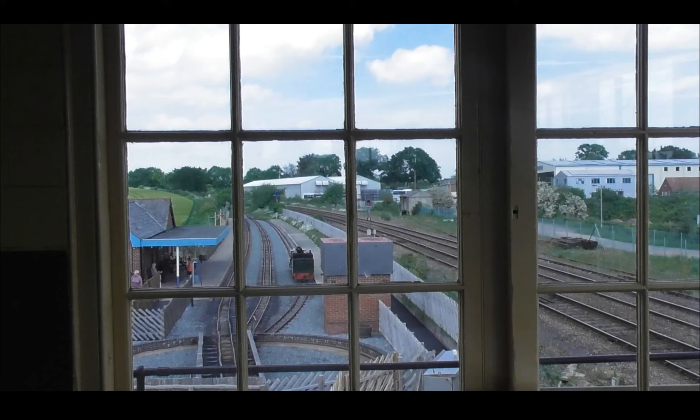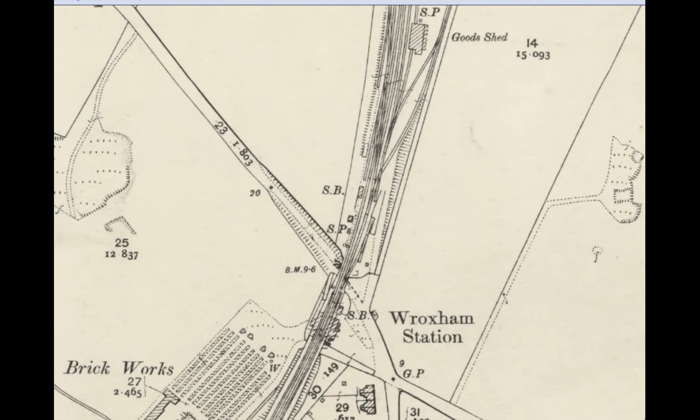On the right-hand side, there was the yard. And on the left is the now the Bure Valley Narrow Gauge Railway line, which we shall be following. Before we go any further, here's an old map of Wroxham, round about early 1900. Obviously, you can see the station, the road going underneath at the North Walsham end, and then the signal box, and the yard on the upside.